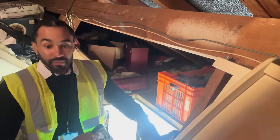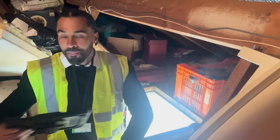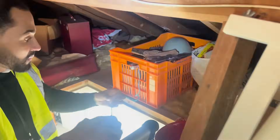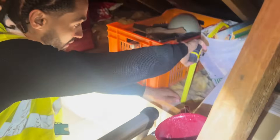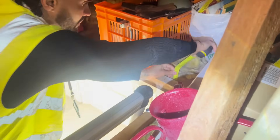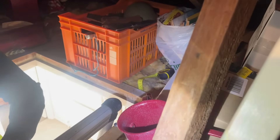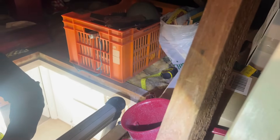Now I'm up in the loft space of the property. The main reason I'm up here is to get a measurement of the loft insulation. I've got my tape measure in there and it looks like this loft has about 100mm of insulation, or about four inches.